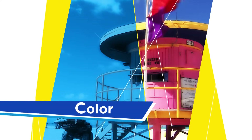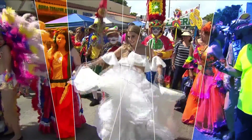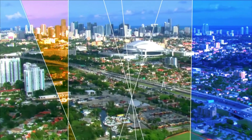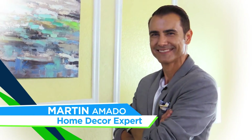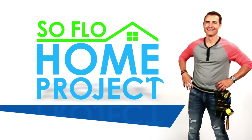South Florida is color, texture, lifestyle. It's a vibrant collage of different cultures blended in different ways. This collage is where I work. I'm home decor expert Martin Amato. Let me help you design your lifestyle. Join me as we experience SoFlo Home Project. Welcome to SoFlo Home Project.